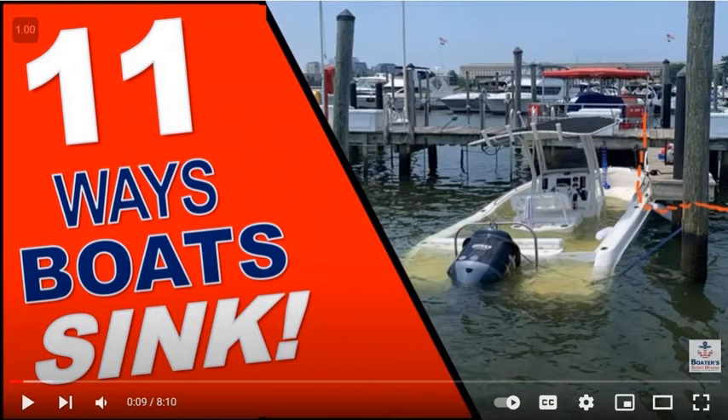Welcome to Boat Buyer's Secret Weapon. I'm your host Captain Matt, and today we're talking about ways your boat can sink — not only why they can sink, but what to do to make sure yours doesn't. So let's jump into this video.